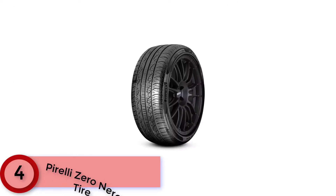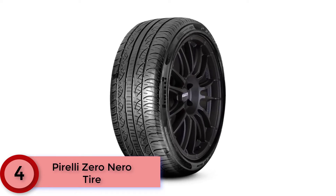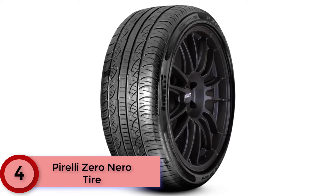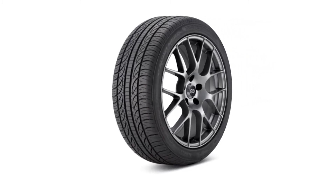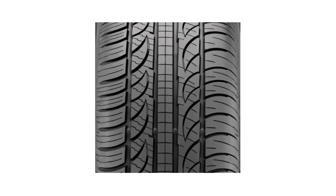At Number 4: the Pirelli Zero Nero Tire. Unique to these all season tires is a noise cancelling system integrated into the inner lining, which reduces the whirring noise while driving and improves fuel economy. Their tread compound is greatly enhanced by silica, aiding in high temperature air pressure control. This tire has surprisingly great handling on off-road areas, though it performs poorly with even a light dusting of snow. Load capacity is 1,565 per tire and 6,260 total, with a UTQG rating of 400 AA.